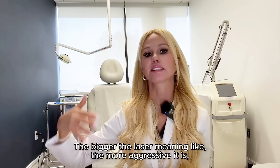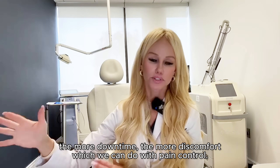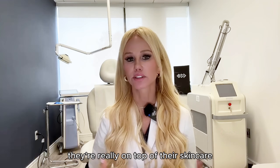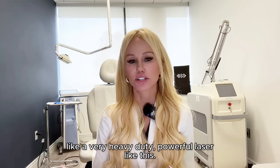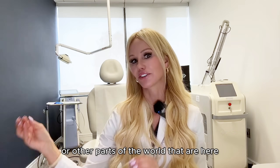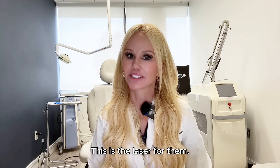The bigger the laser — meaning the more aggressive it is — the more downtime, the more discomfort (which we can manage with pain control), and then the more significant the results. A lot of my patients here in Newport Beach are really on top of their skincare and on their A-game, so they don't really need a very heavy-duty powerful laser like this. But for my beauties who fly in from other parts of the country or the world, here for a limited amount of time and just need to hit it hard and go big — this is the laser for them.